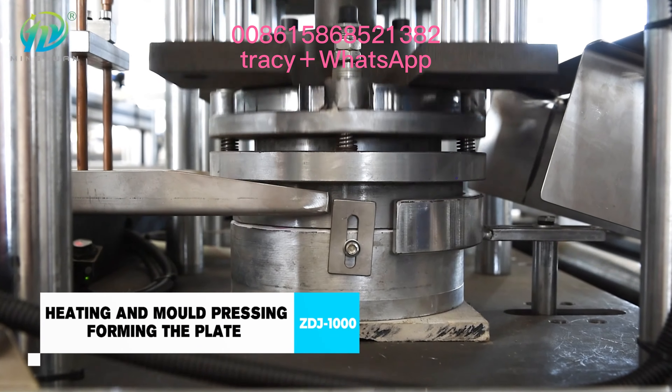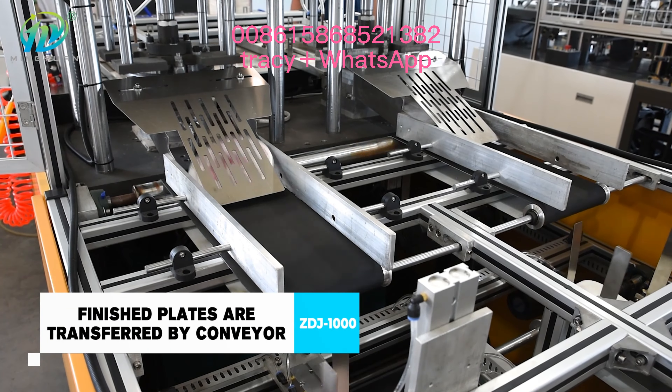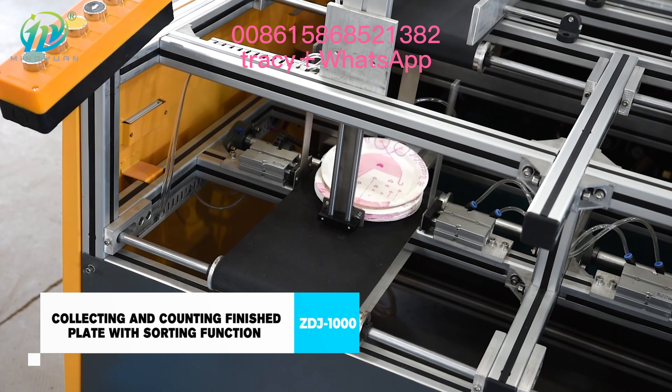ZDJ-1000 is the ideal equipment which can change models for different sizes and shapes of plate, such as circular, square, and other shaped paper plates.